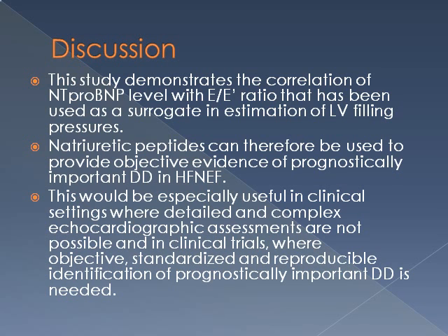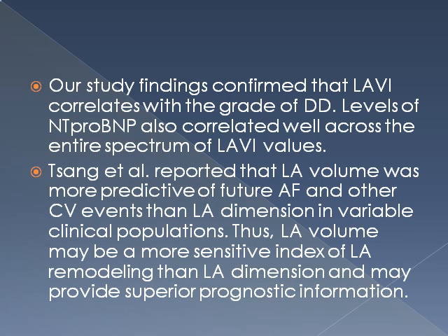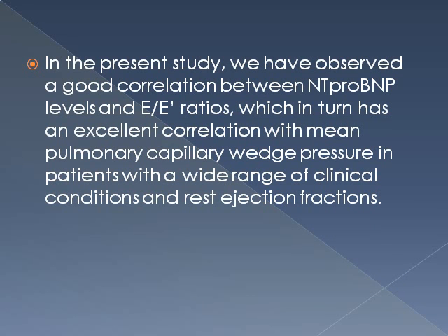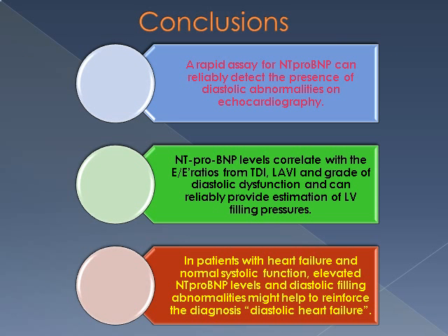This study demonstrates the correlation of NT-proBNP with E/E' ratio, used as a surrogate for estimation of LV filling pressures, which would be especially useful in clinical settings where detailed echo assessments are not possible. Our findings are complementary to a recent consensus statement by Paulus et al. published in JACC 2007. LA volume index was chosen as it is a more sensitive index of LA remodeling than LA dimension. In conclusion, a rapid assay for NT-proBNP can reliably detect diastolic abnormalities on echo. NT-proBNP levels correlate well with E/E' ratios, LA volume index, and grade of diastolic dysfunction, providing reliable estimation of LV filling pressures. In patients with heart failure and normal systolic function, elevated NT-proBNP levels and diastolic filling abnormalities help reinforce the diagnosis of diastolic heart failure.